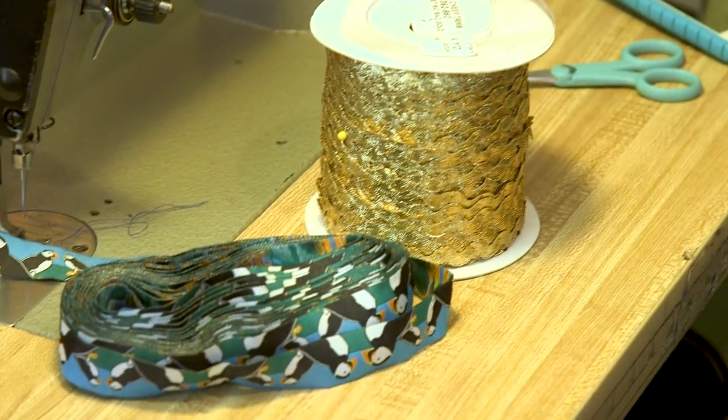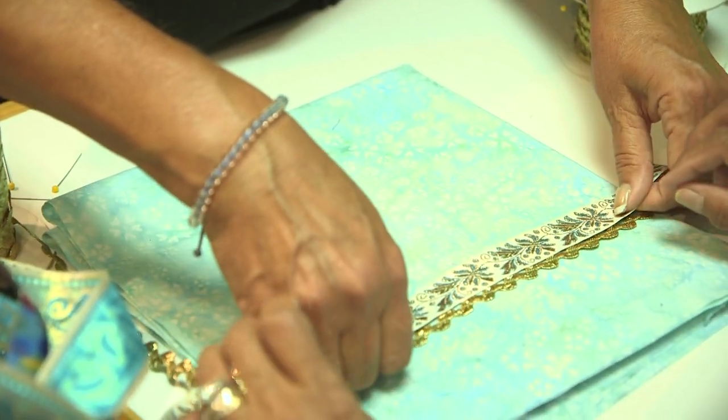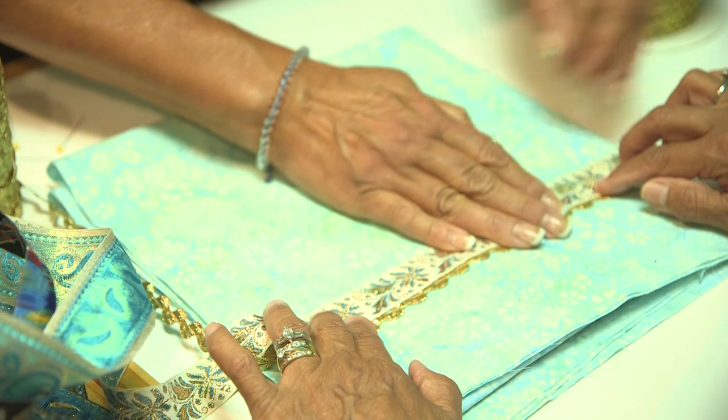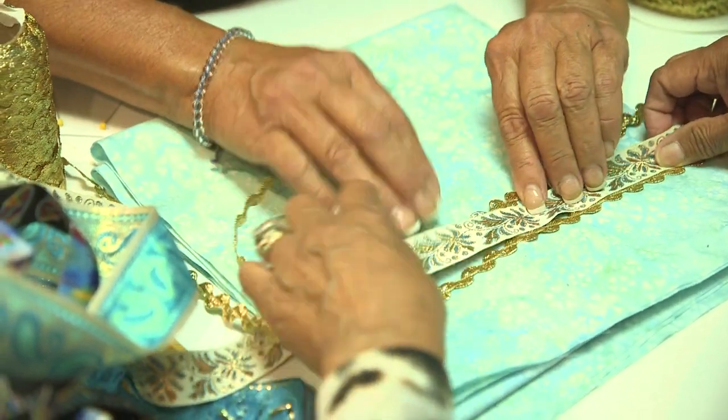It just makes the parkies so beautiful to have the bright trims on it. Like this, where it's half under — it kind of frames the trim.